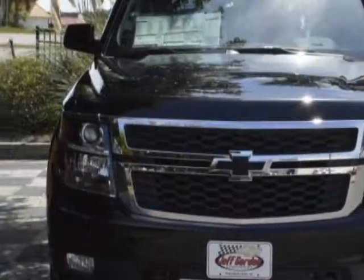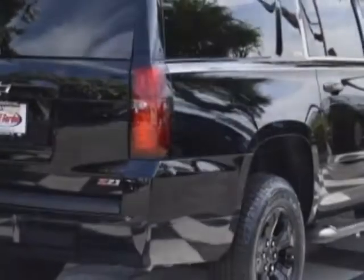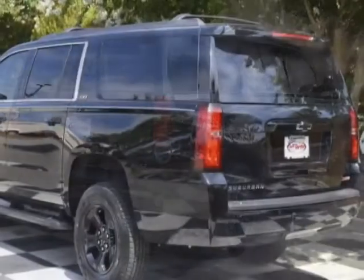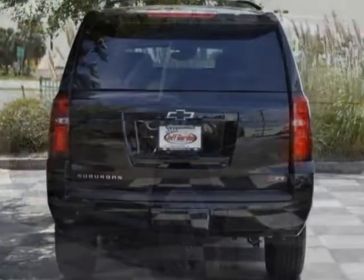This vehicle gets an estimated 15 miles per gallon in the city and an estimated 22 on the highway. This Suburban boasts a 5.3 liter engine and has a 6 speed automatic transmission.